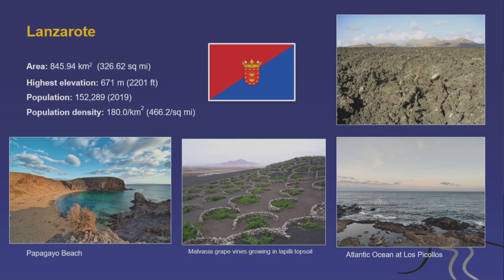Lanzarote, which we've visited, has a highest elevation of 670 meters — also relatively flat — with a population of about 150,000 and a density of 180 people per square kilometer. It experienced a big eruption from 1730 to 1736, creating the Timanfaya National Park. This eruption led to a new way of growing crops, including grapes in the valley of La Geria, which allows Lanzarote to sustain a larger population.